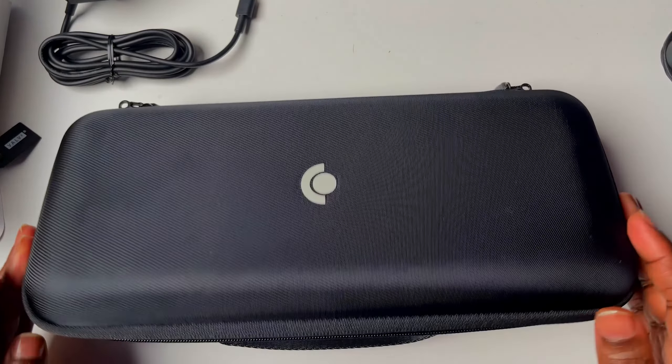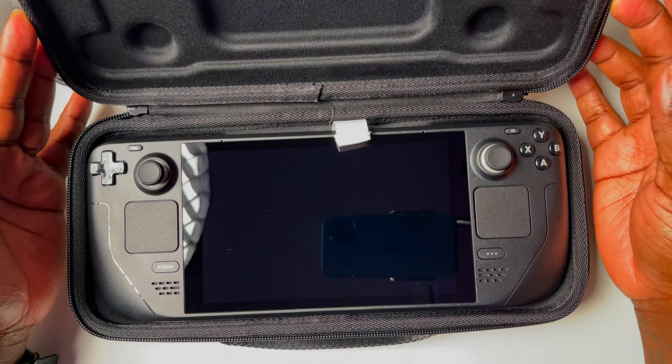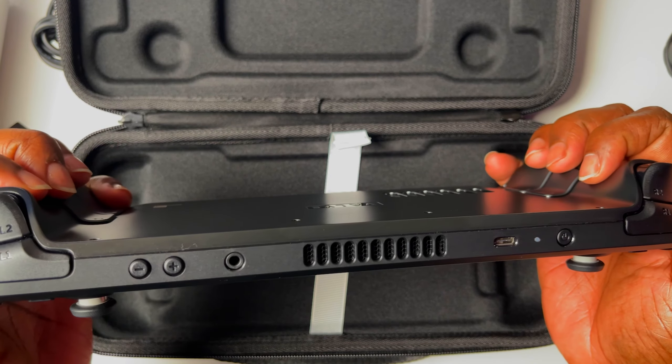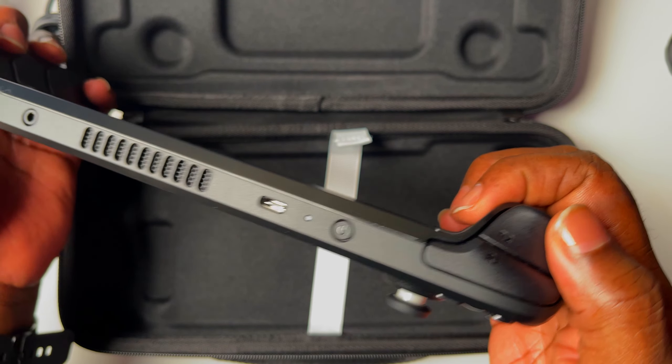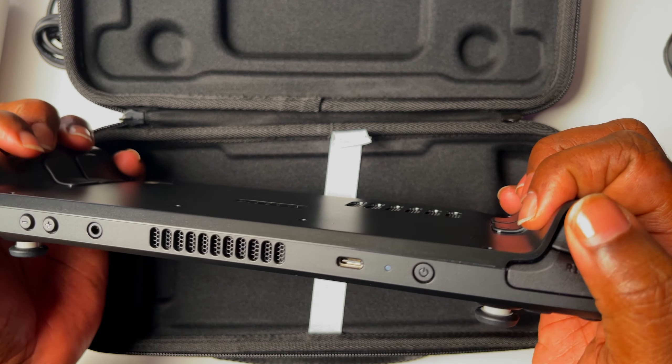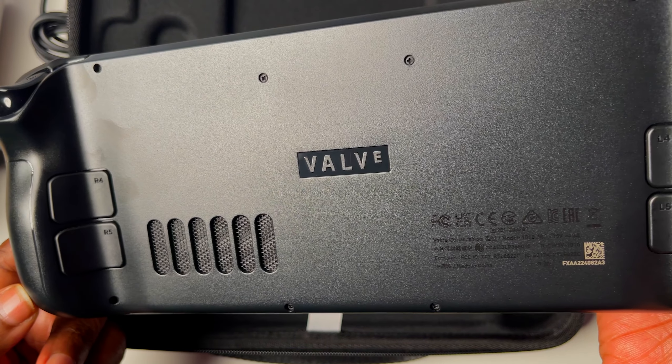Moving past that, we have the star of the show — the Steam Deck itself. This model being the 256-gigabyte model, it has the glossy screen. I love the functionality, how soft everything feels. The buttons are fluid. I don't know what other tech reviewers were talking about personally, but the design is solid.